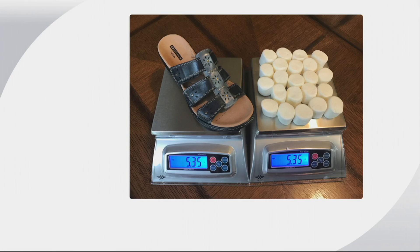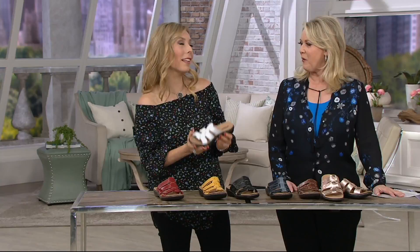Think about a bag you'd get for s'mores — those are about 12 ounces. This sandal is equivalent to less than half of that bag, that's how light it is. It's also bendable and flexible. But the big wow is one, two, three points of adjustability.